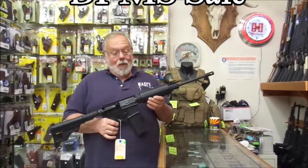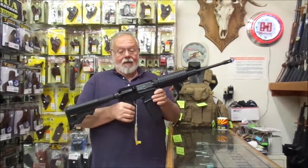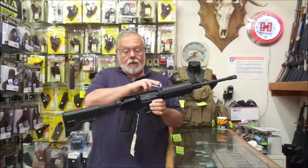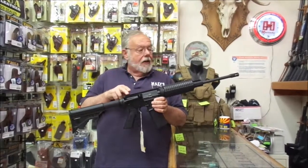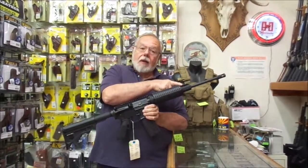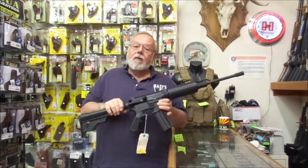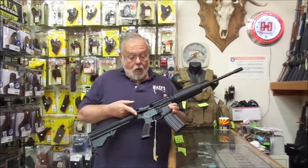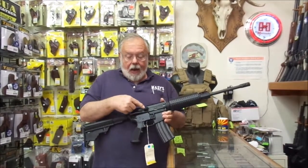Hi, this is Dave. We have on sale today a very unique rifle from DPMS. This rifle includes a Picatinny rail flat top, a Picatinny rail gas block, it's in 5.56 millimeter which will also shoot .223 Remington, forward assist, dust cover, and shell deflector.